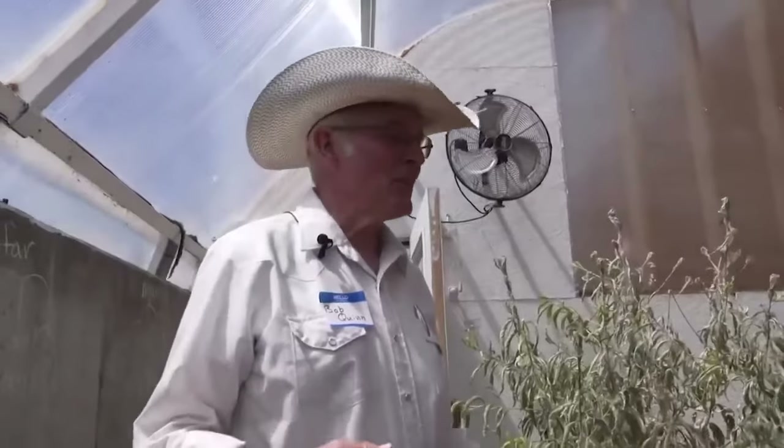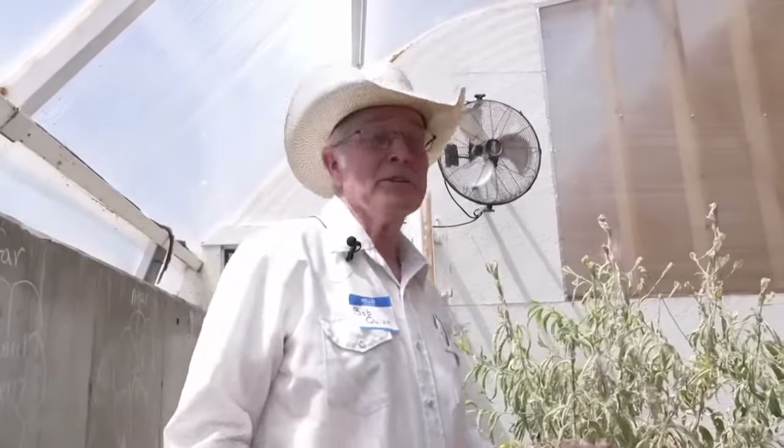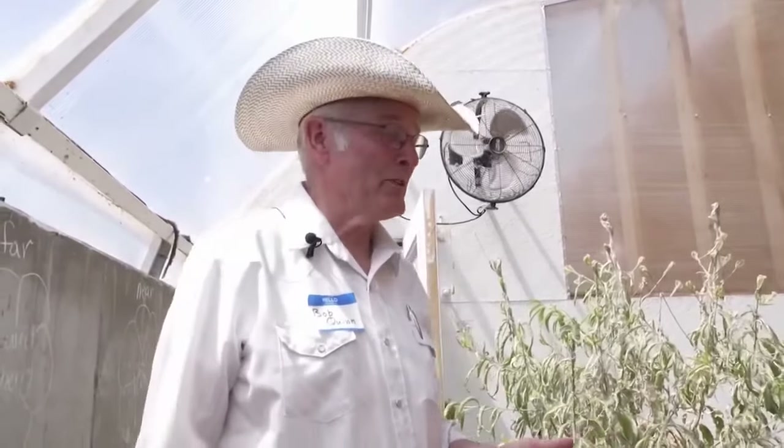Bob loves the thought of being a snowbird without leaving Big Sky Country. A lot of people — his grandparents, parents, even his sister — used to go to Arizona for the winter, but his wife wasn't really interested in going to Arizona. So he decided to bring a little Arizona to him. Southeast of Big Sandy, Tim McGonigal, MTN News.